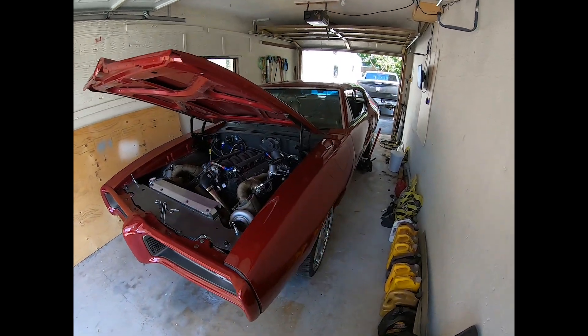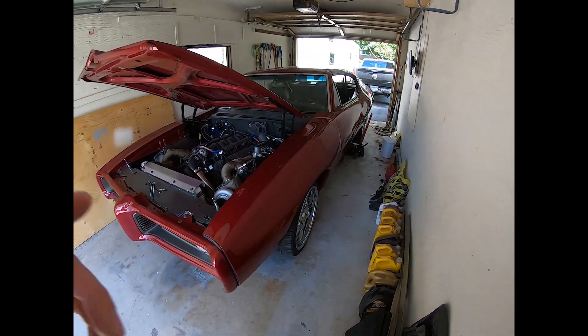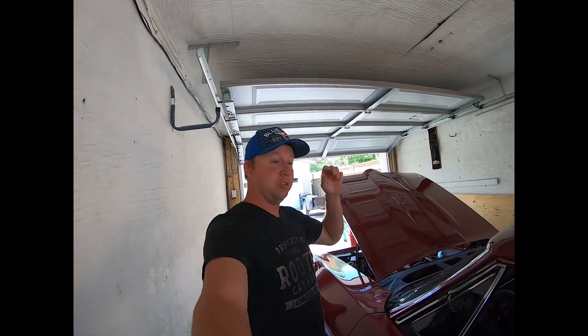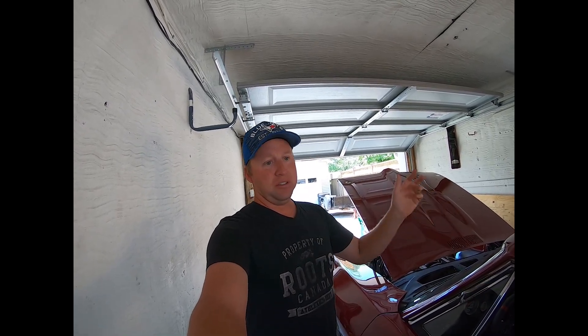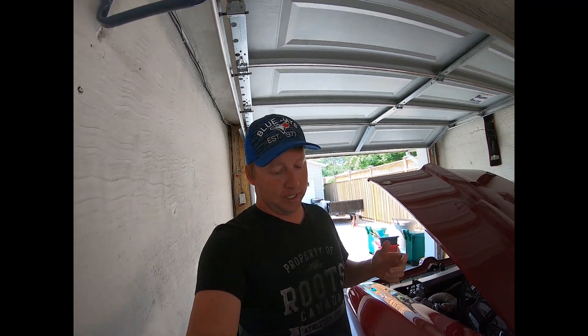After going for a cruise last night with a buddy of mine, his vehicle made it home under its own power — mine did not. We were out for about two hours driving around, there was a cruise night nearby, saw about 200 other cars there, and everything was going good. We went out for a drive after, pulled into a parking lot, and we lost all fuel pressure. I'm not totally sure why yet.